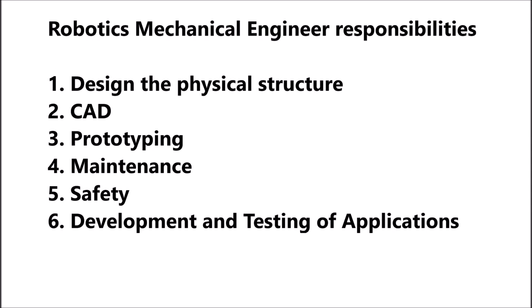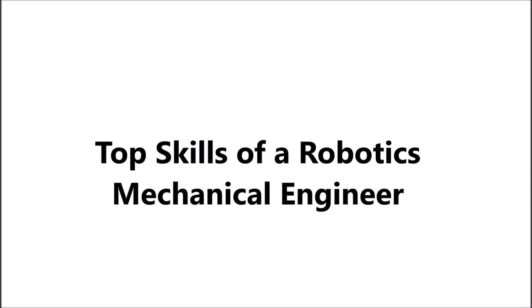Mechanical engineering robotics can also be applied to the development and testing of different types of robotic applications. Now we come to the top skills that you need to have in your resume if you want to become a robotics mechanical engineer.